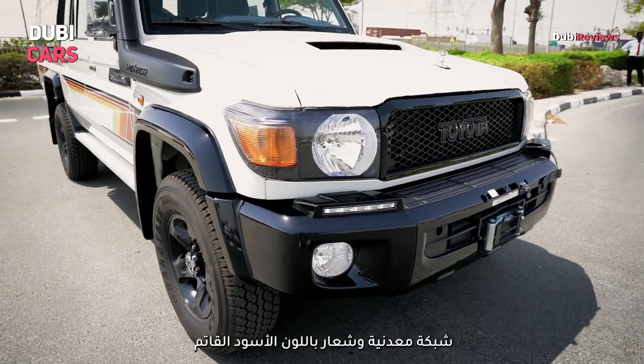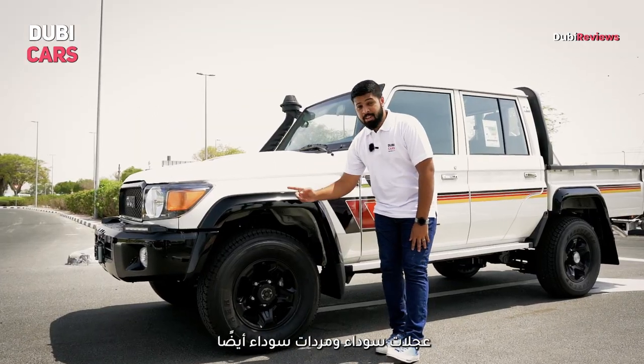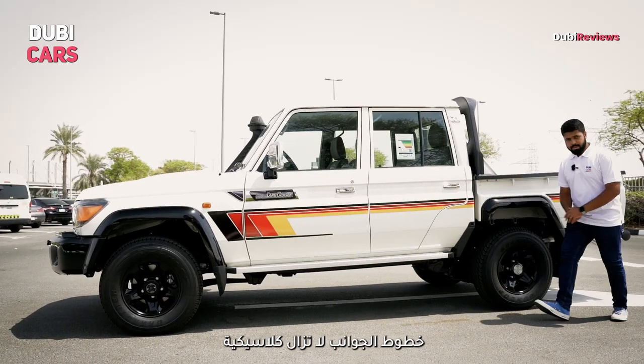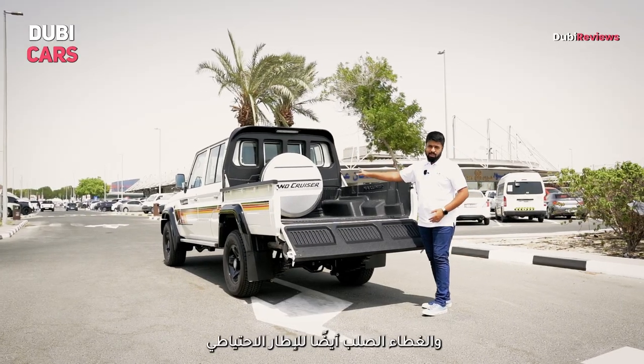Restyled headlamp and fog lamp, blacked out grill, blacked out Toyota logo, blacked out wheels, black fender flares, classic Land Cruiser badging, old-school stripes on the side profile, rugged bed liner at the rear, and a hard cover for the spare wheel.